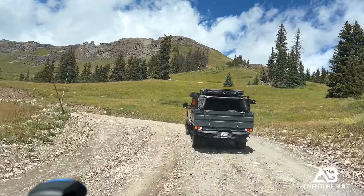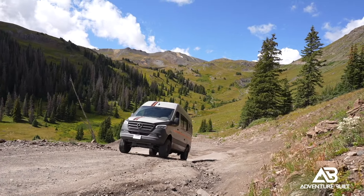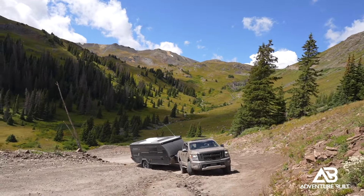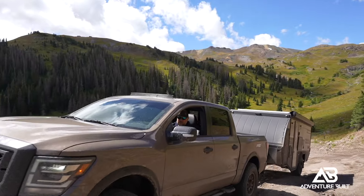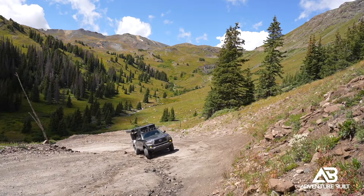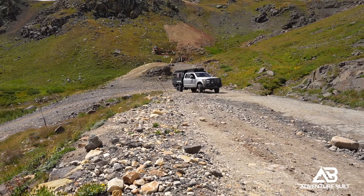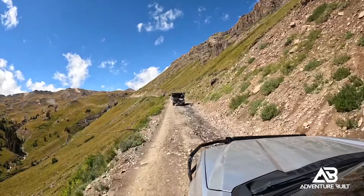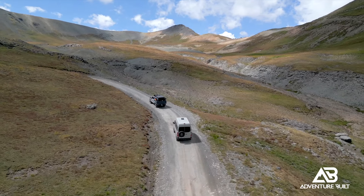From this point forward it's going to be nothing but rugged terrain all the way to Engineer Pass — so says the sign, and I truly believe it. I've never seen a sprinter van on any of these trails. I've spent weeks of my life traversing these high mountain passes in Colorado and never once seen a sprinter van at elevation. There are a lot of question marks: does it have enough power? My third-gen Tacoma has to go into four-low at these high altitudes because there's just not enough air and power. Will the four-wheel drive system handle it?